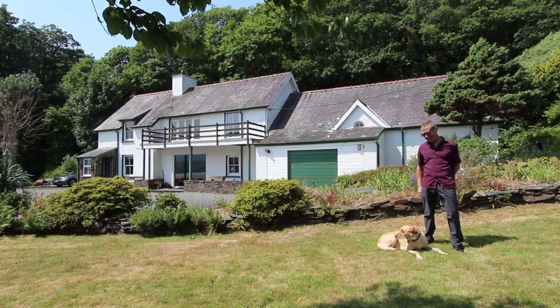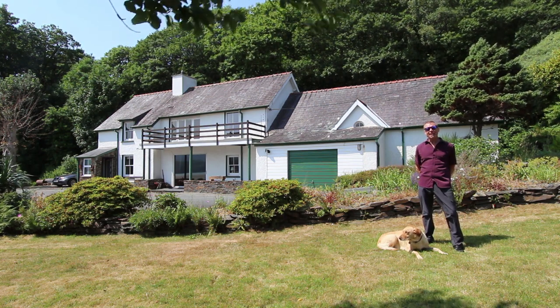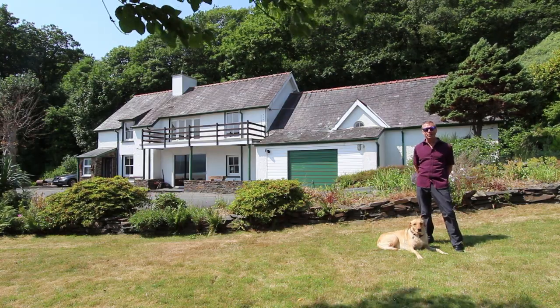I'm Andy Sanderson and this is Ruby, and in the next couple of minutes we'll try and give you a quick tour around to give you an appreciation of this property.